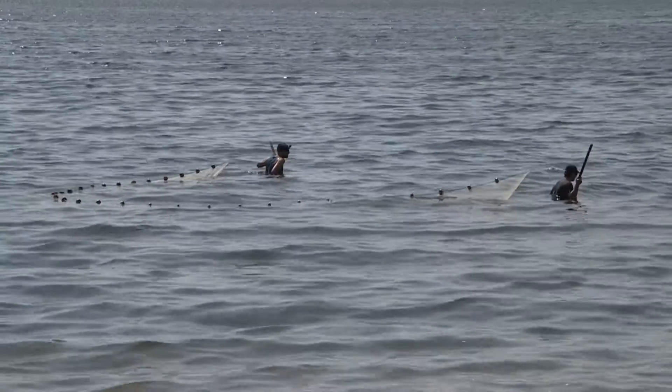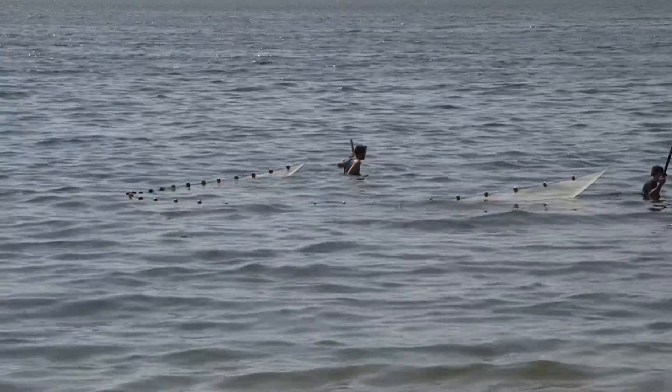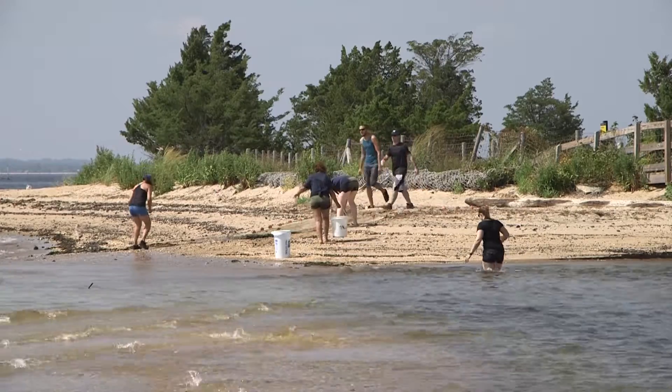We're here today in Sandy Hook, New Jersey, collecting some animals for our Hudson Home Gallery. We're going to be using a sand net, which has lead weights on the bottom and floats on the top. As we drag it along the bottom of the ocean, it's going to pick up any animals that may be there. We're going to collect these animals, bring them back to Liberty Science Center, and put them on display at our gallery in our Hudson Home.